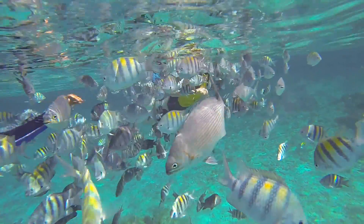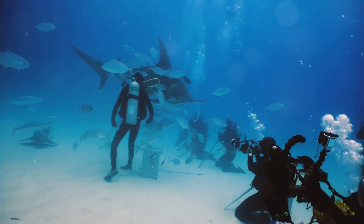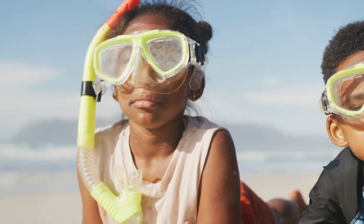Hey there ocean adventurers! Are you ready to dive into the deep blue sea and discover some of the coolest sharks on the planet? Grab your snorkels and let's go!